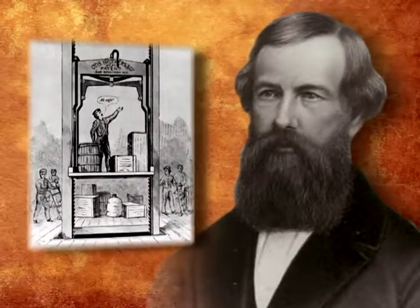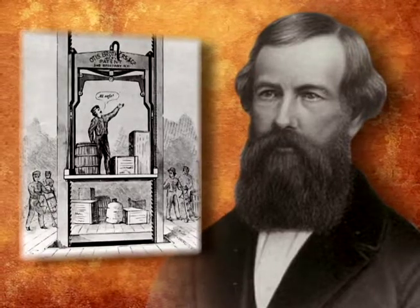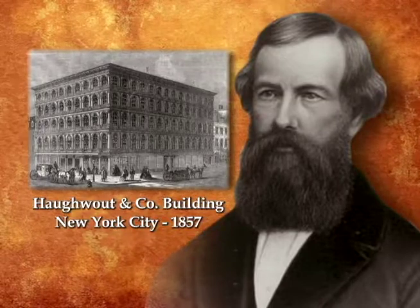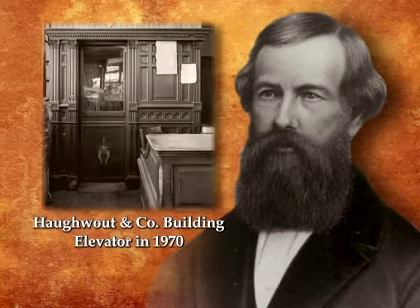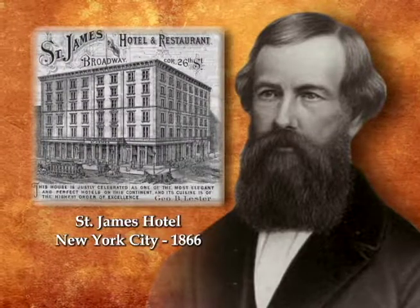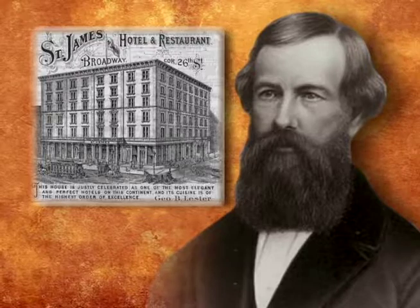Otis used a successful demonstration of his safety device to sell freight elevators for the next few years. In 1857, he installed his first passenger elevator in the Howitt & Company building in New York City. The device cost $300 and traveled 40 feet per minute. In 1866, the St. James Hotel became New York's first hotel to install an Otis passenger elevator.